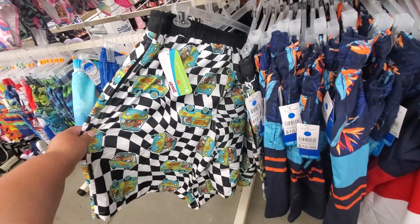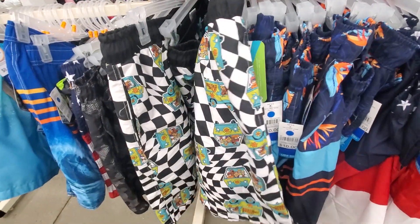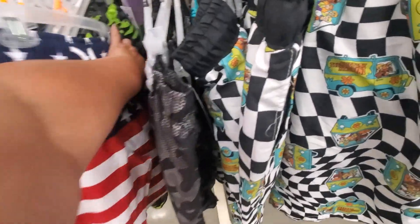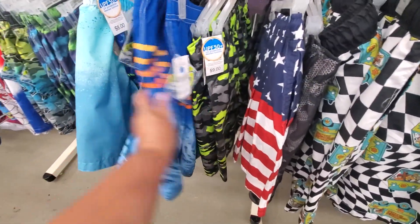Oh, look at these — I love these! Which are these? $12. That's the price for me. Oh, I like these right here. Which are these? They took the price off, of course — $9.